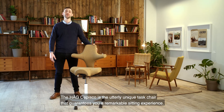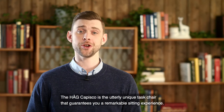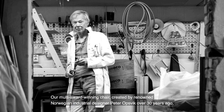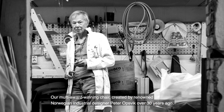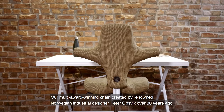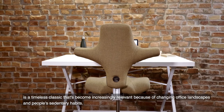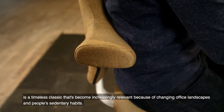The HÅG Capisco is an utterly unique task chair that guarantees you a remarkable sitting experience. Our multi-award winning chair, created by renowned Norwegian industrial designer Peter Opsvik over 30 years ago, is a timeless classic that's become increasingly relevant because of changing office landscapes and people's sedentary habits.